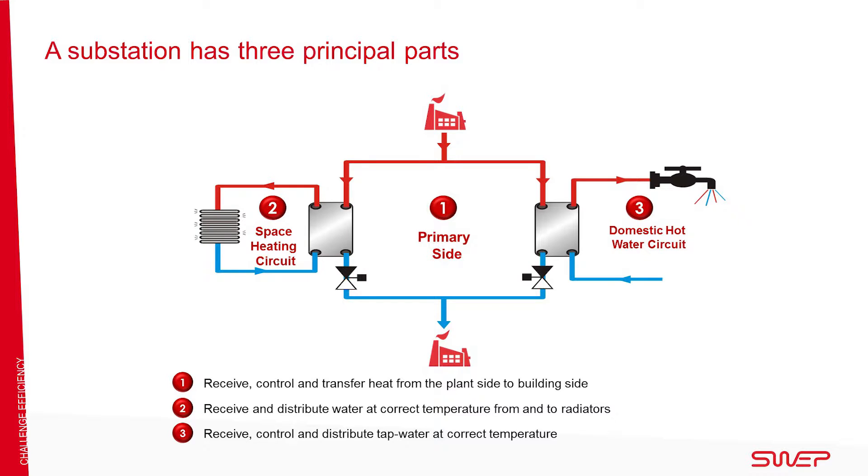A substation has three principal parts. First, equipment to receive, control and transfer heat from the plant side to the building side. Second, equipment to receive and distribute water at the correct temperature from and to the radiators in the building. Finally, equipment to receive, control and distribute hot water in a radiator or floor heating system, with a pump circulating the water in the system.